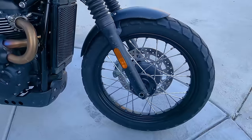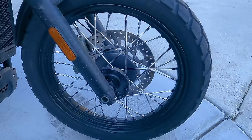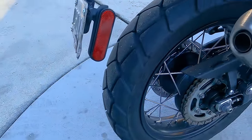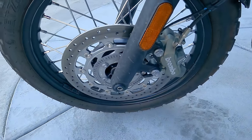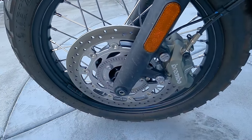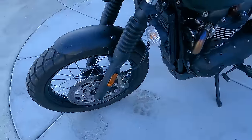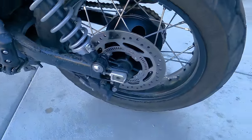For wheels and tires: because this is the Scrambler model, you get a 19-inch front wheel with tubes, front tire size 100/90-19. The rear is a 17-inch wheel with a 150/70-17 tire. The bike comes equipped with Metzler Tourance Adventure Touring tires. For braking: you have a Brembo 4-piston caliper squeezing a 310-millimeter front disc with ABS — it's a single disc. The rear brake has the caliper mounted below the swing arm, also a single disc.